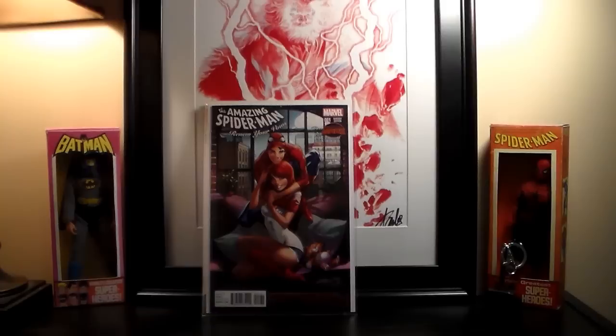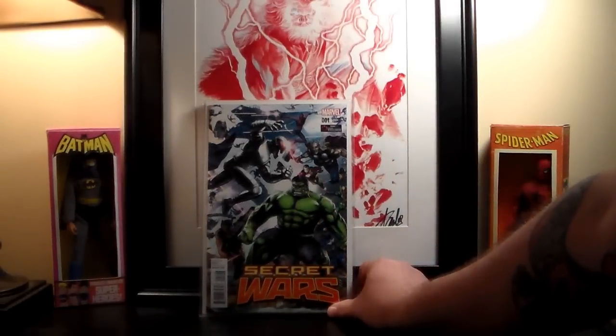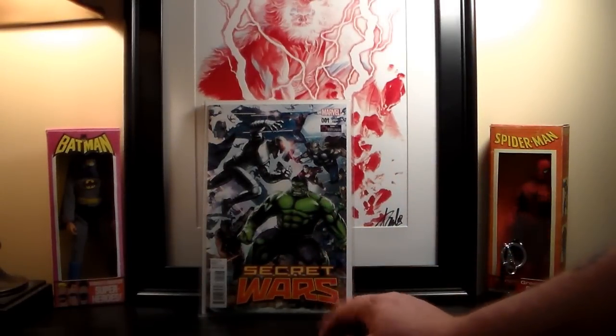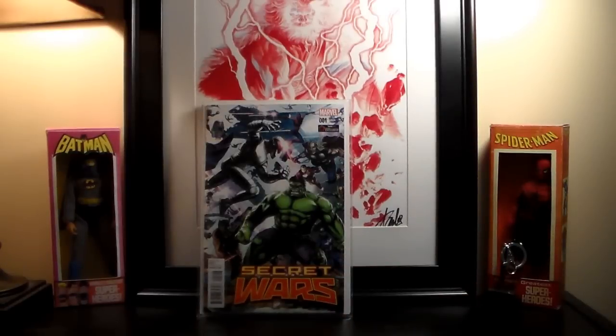This next one wasn't really a new book — it's a GameStop exclusive. I got it with my reward points, 8,000 points. I'm not sure if I showed this already; I think I got it within the last week.